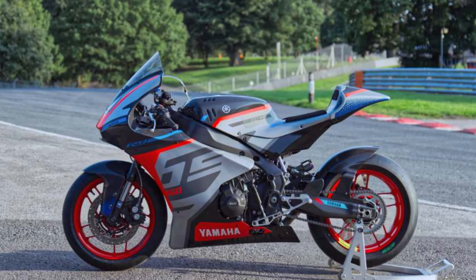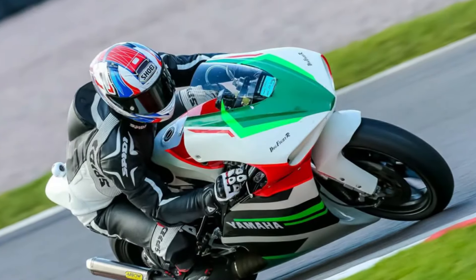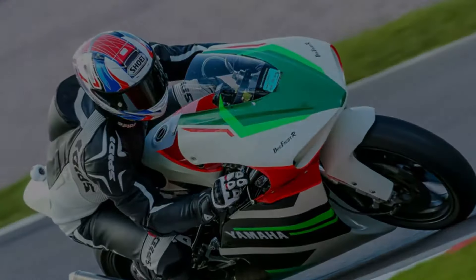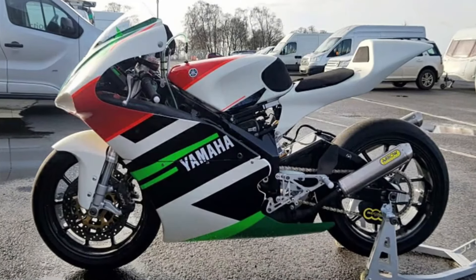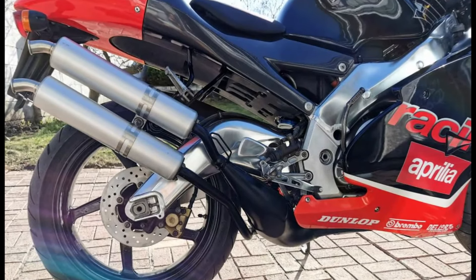Lucan Design UK specializes in motorbike restoration and modification. It has a factory-trained design and development team with more than 25 years of custom build knowledge, with expert technicians experienced in building and modifying motorbikes both on and off the racetrack.